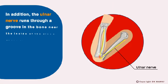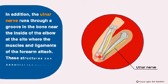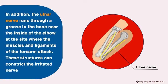In addition, the ulnar nerve runs through a groove in the bone near the inside of the elbow, at the site where the muscles and ligaments of the forearm attach. These structures can constrict the irritated nerve.